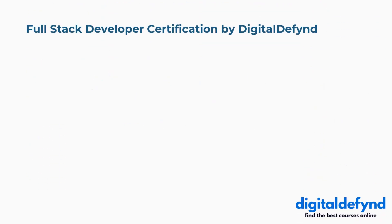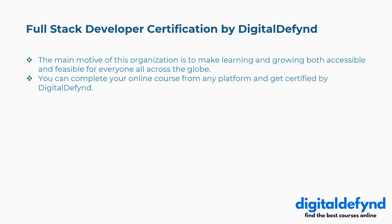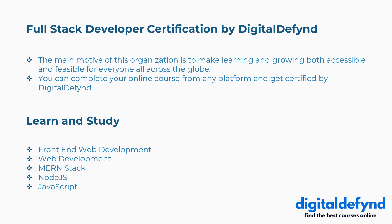Seventh is Full Stack Developer Certification by Digital Defined. The main motive of this organization is to make learning and growing both accessible and feasible for everyone across the globe. You can complete your online course from any platform and get certified. Concepts covered include front-end web development, web development, MERN stack, Node.js, JavaScript, and more.